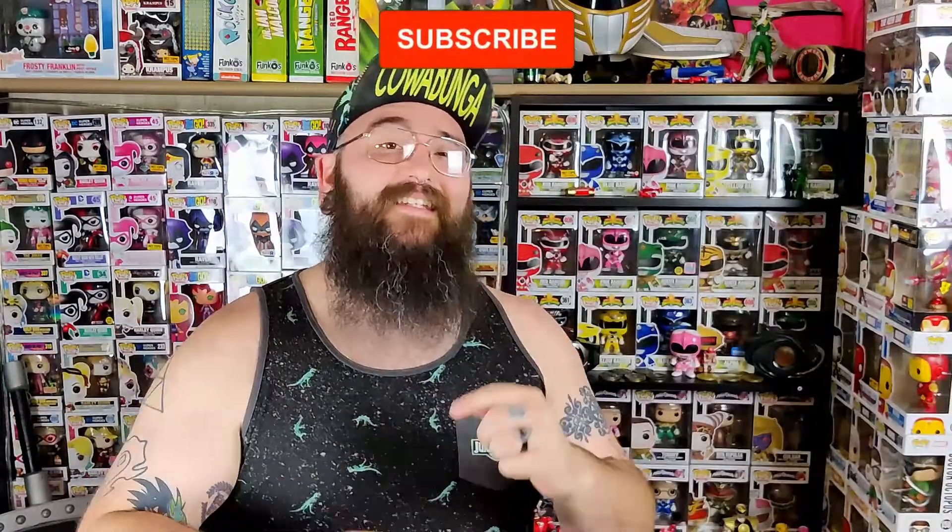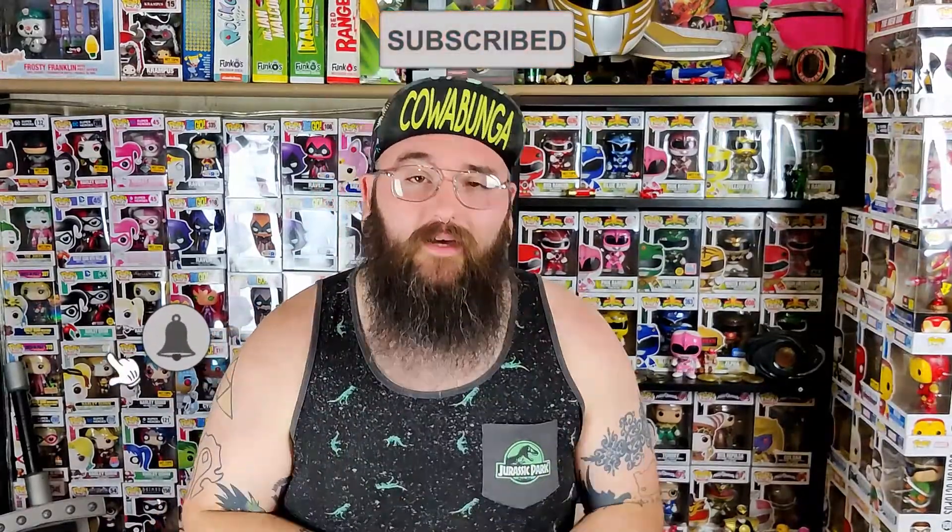That was the end of the video — I hope you guys enjoyed it. If you did, leave a thumbs up; if you didn't, put a thumbs down. Don't forget to hit that subscribe button and slam that bell. Leave a comment down below — do you have any Funko Pezes? Till next time, guys, peace.